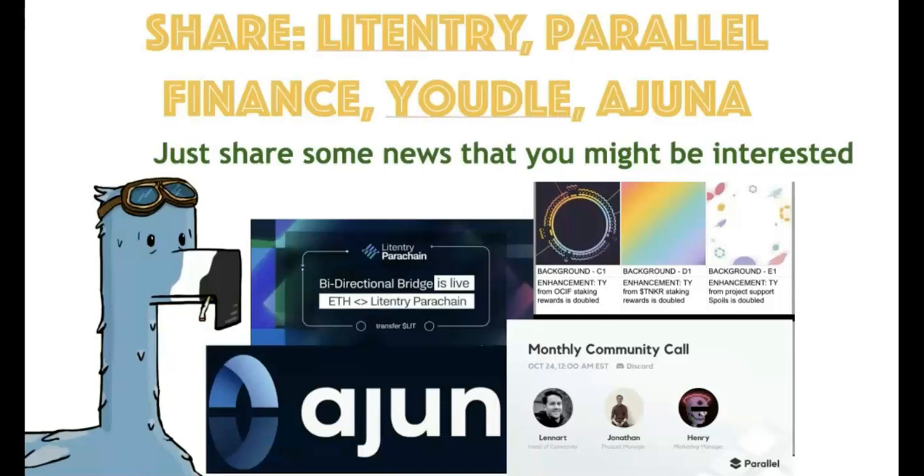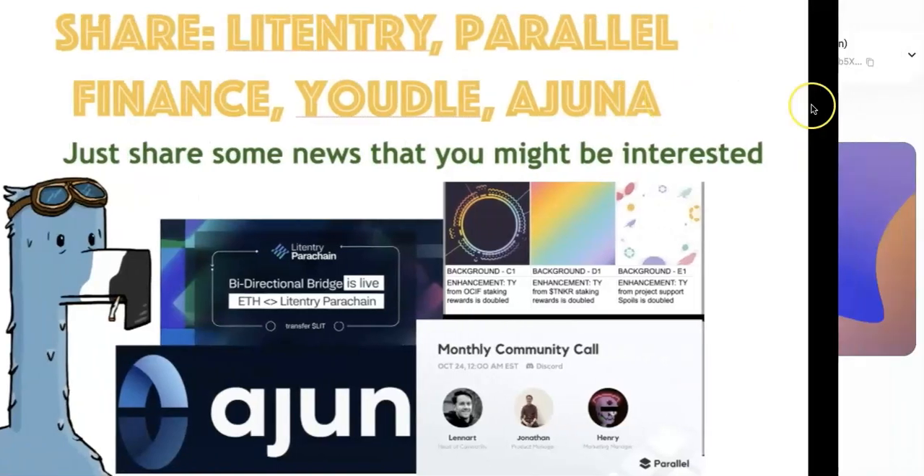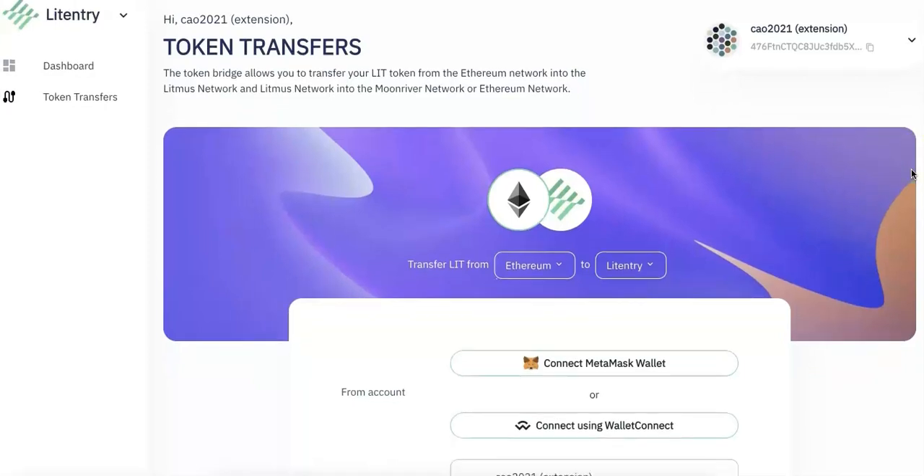Hello everyone, welcome to website Casing Investments. Today in this video, I'm going to share the updates on the Knittingtree, Pervernet Finance, Yudodal, and Arjuna. They all have some good updates, and I'm going to do a demo as well and show you how to use them in DeFi.